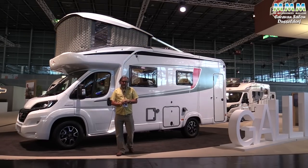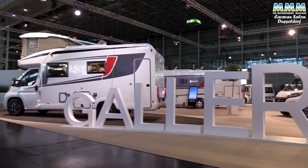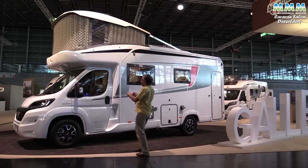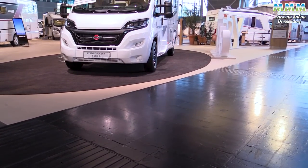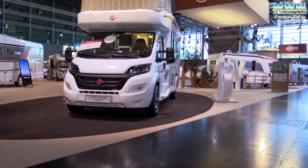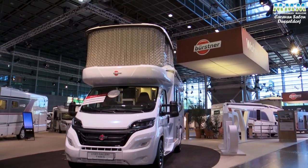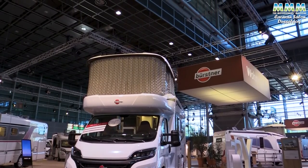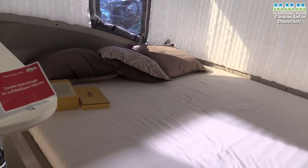We first saw Bursner's Liceo Gallery as a concept just over a year ago. Now the company has probably launched more new product here than just about anybody else — and look at this, this is the actual production version of the Liceo Gallery. Based on the very popular and successful Liceo TD Harmony line, but with this fantastic new roof concept. When that roof is down it doesn't look much different to a normal low profile, but look at how much extra headroom you get for that upstairs bedroom when it's up.